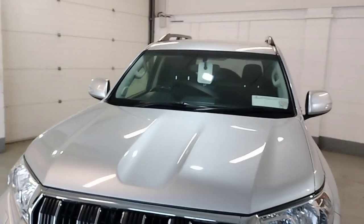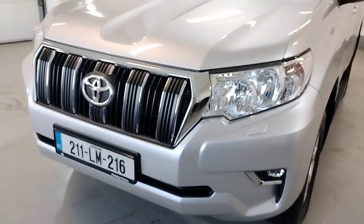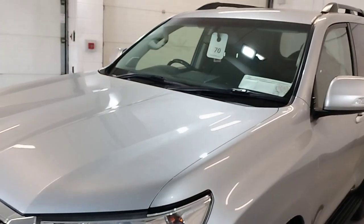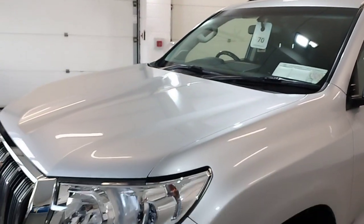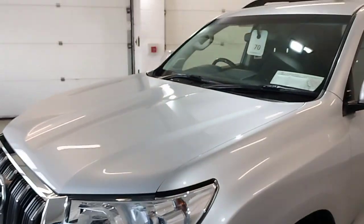Body work in perfect condition. Headlamp washers. This Land Cruiser will come with a full year's DOE.